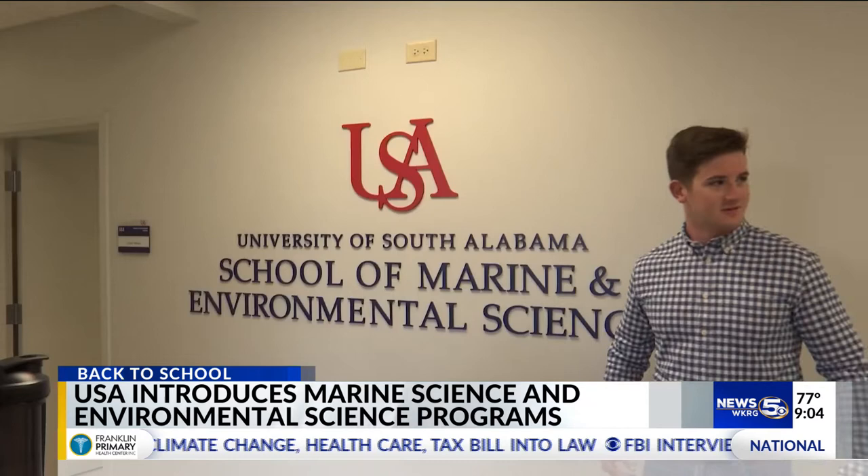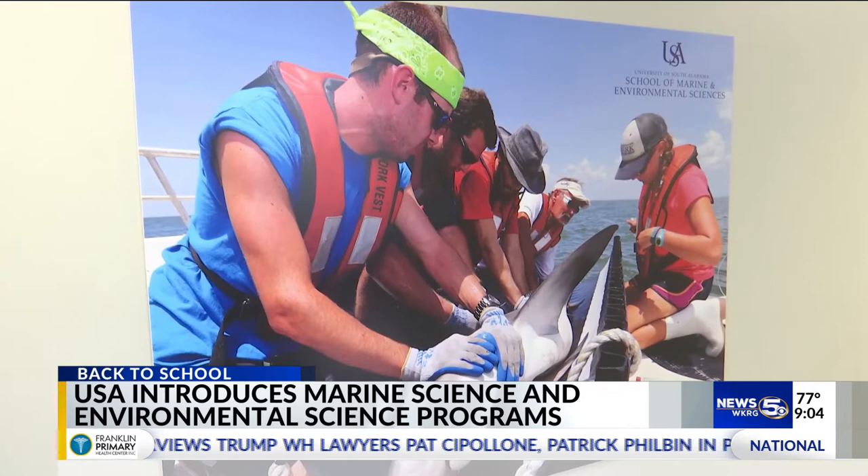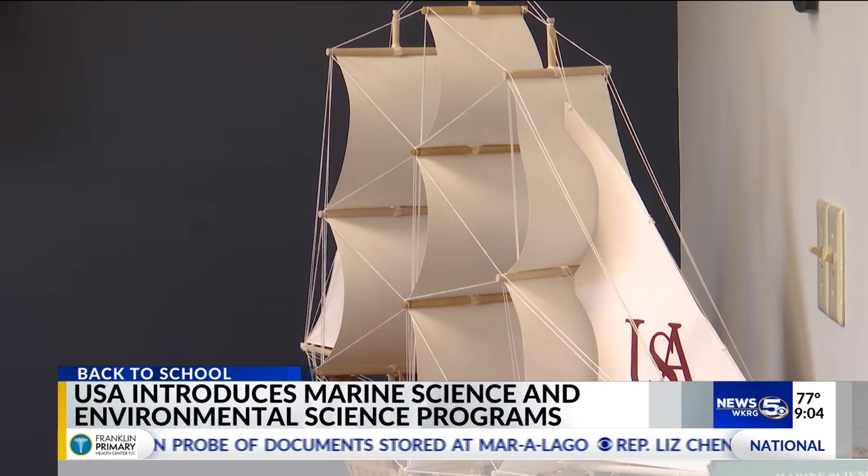Tabor Smith was originally a biology student concentrating in marine sciences at South Alabama, but with the newly added marine science major, he can solely focus on his dream career. He says it's not just a good thing for him, but future students as well.